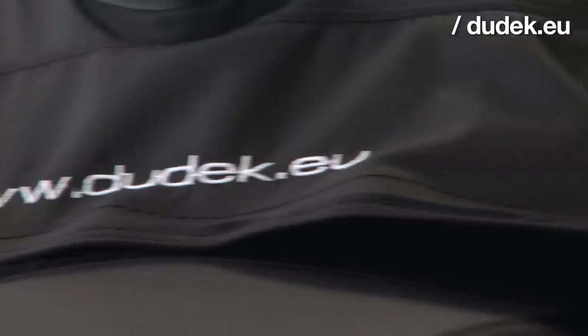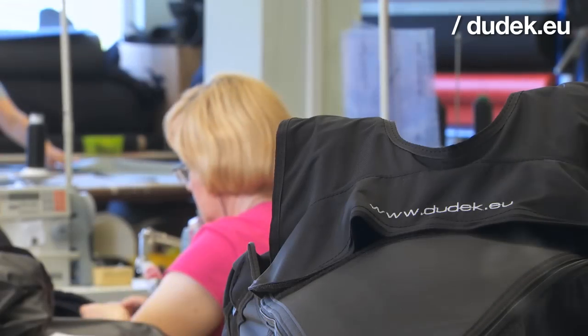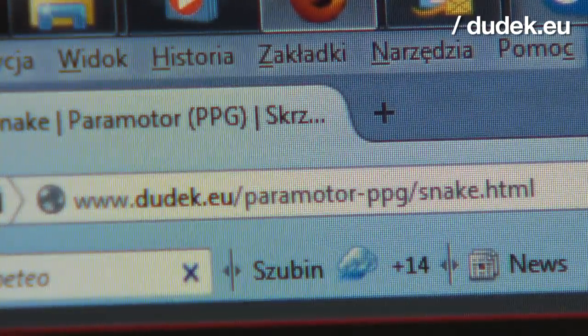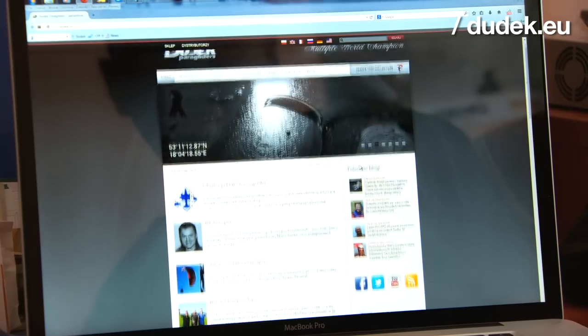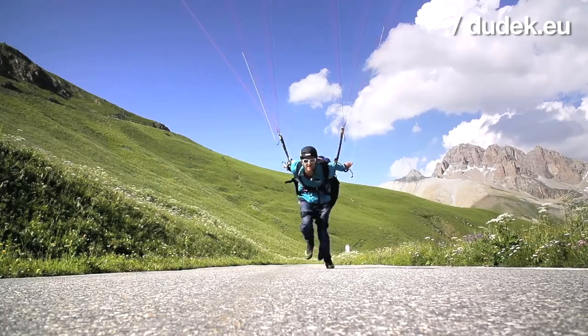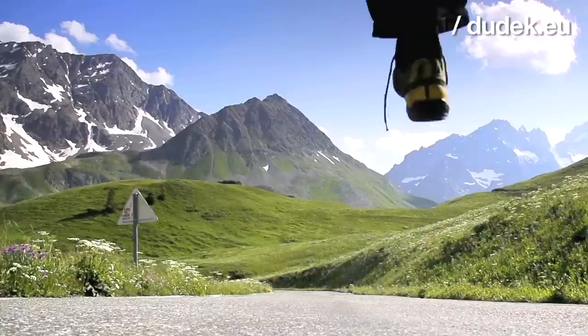So once .eu appeared, we thought this is something for us. This way we solved two issues at once — we have a nice domain and we stressed that Poland belongs to Europe. Europe is the biggest market for paragliders. Well, we live here, so this is important for us.